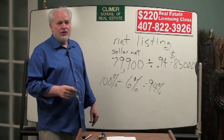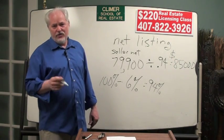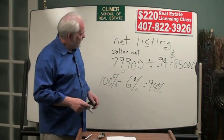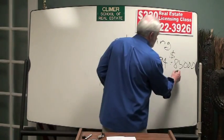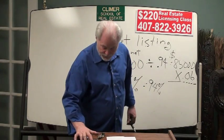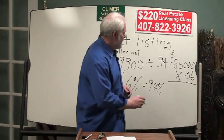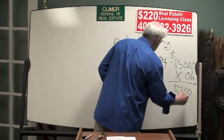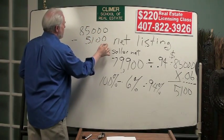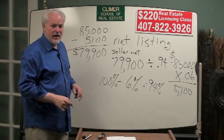Are you sure that's right? Will you bet $31? Because it costs $31 to fail the state exam. Let's verify: take $85,000 and multiply it by 0.06 — the commission. My calculator says $85,000 × 0.06 equals $5,100. So we sell the house for $85,000, subtract the $5,100 commission, and the seller nets $79,900. I'll bet $31 — that's the right answer.